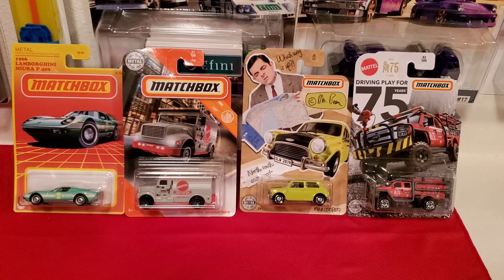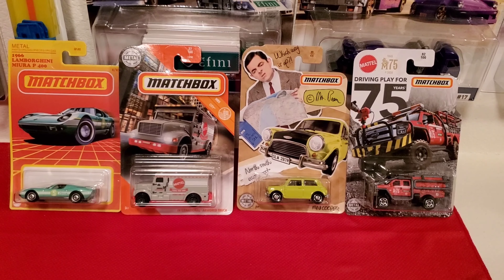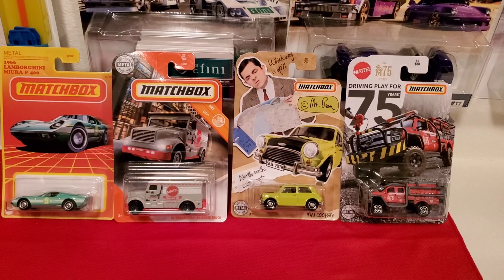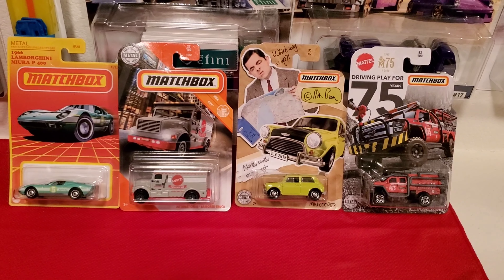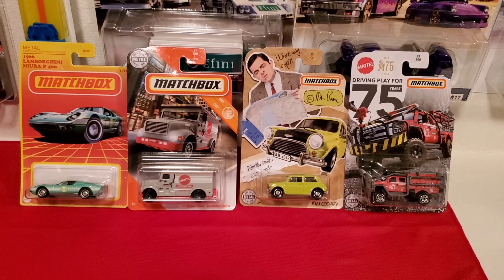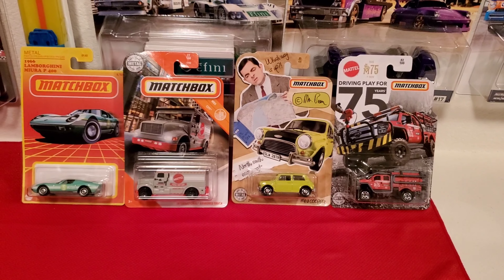Tell me what you think is the best casting for Matchbox out of these four — comment down below and let me know what your favorite one is. My favorite is going to have to be the Lamborghini, because I like exotic cars. Comment down below and let me know what you think. I want to thank everybody that's subscribed to this channel — I much appreciate it. Don't forget to share and like this video, and make sure you hit that bell so you get all the new notifications. See you in my next video, bye-bye.